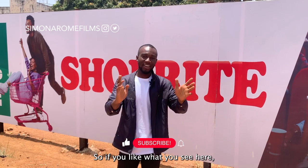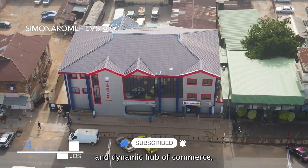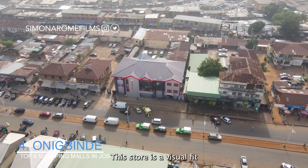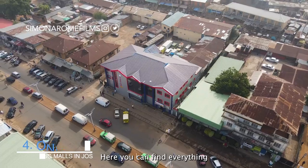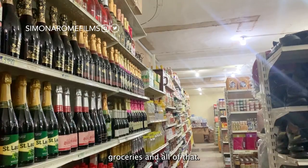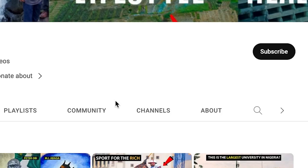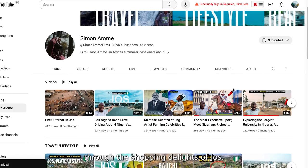If you like what you see, do hit the like button and subscribe. Onik Bede is a vibrant and dynamic hub of commerce, offering a unique shopping experience that captivates the mind. With a dazzling array of products and a montage of colors, this store is a visual treat. Here you can find everything your heart desires — from stationeries, electronic appliances, groceries and more. If you're seeking the true essence of Jos, Onik Bede is absolutely a must-visit. Don't forget to like, subscribe, and share this video.